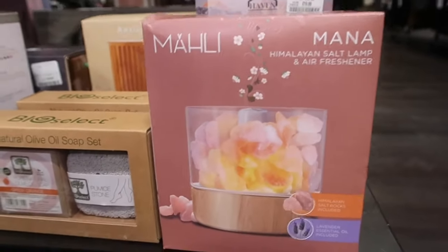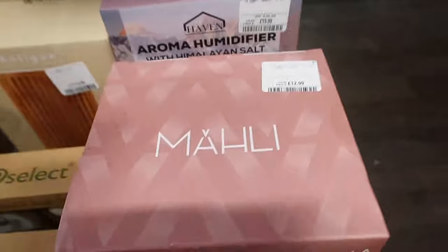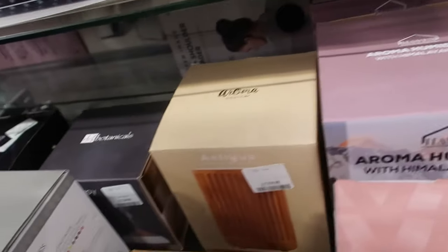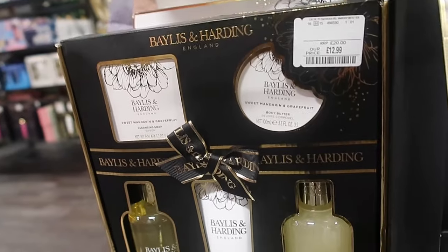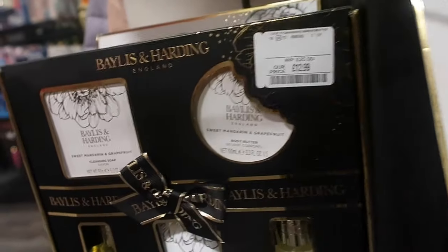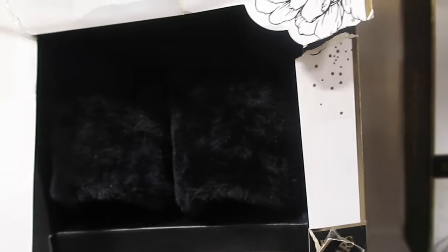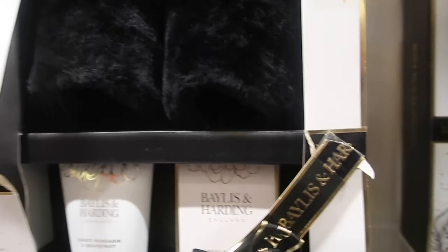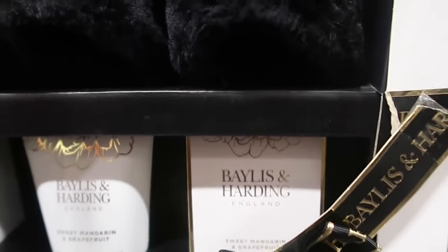And look at this — air freshener. What is this? A Himalayan salt lamp and air freshener. Oh, that's quite cool. An aroma humidifier. Oh, look at this — are those slippers? I think those are slippers. Yeah, it's a slipper set, and in there comes a foot-moisturising lotion and foot-soak crystals.